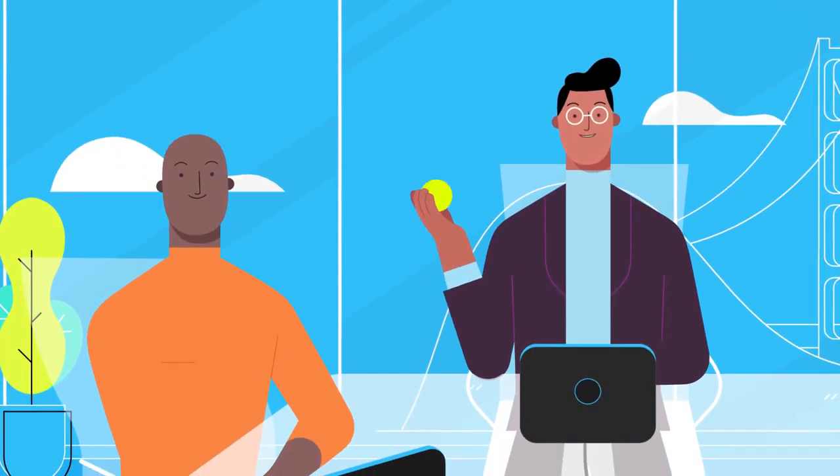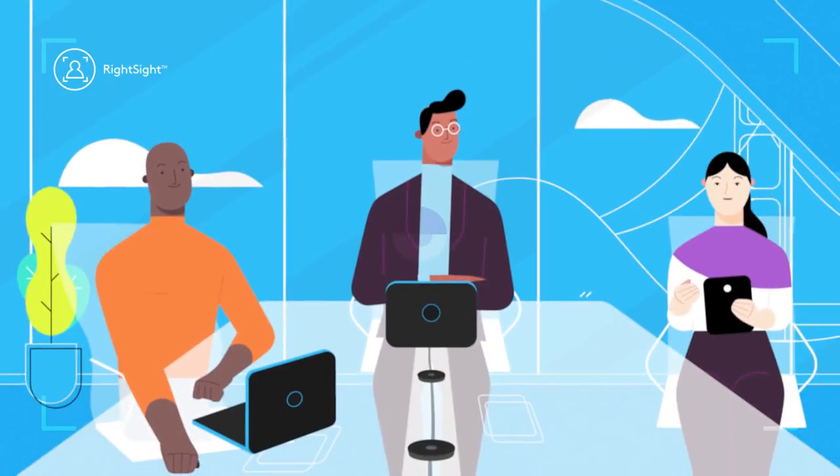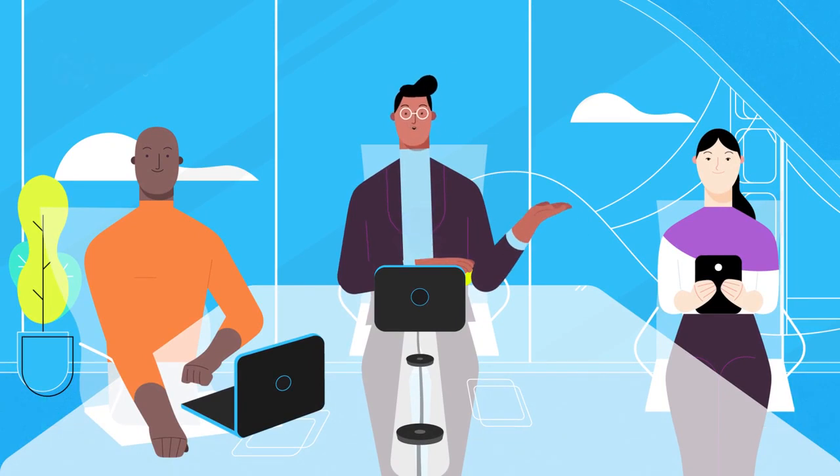RightSight helps everyone engage in the meeting. It ensures everyone is visible by automatically moving the camera and adjusting the zoom so no one gets left out.